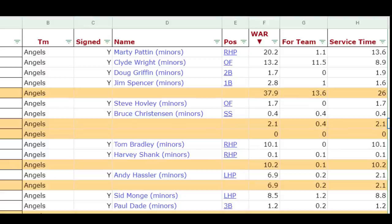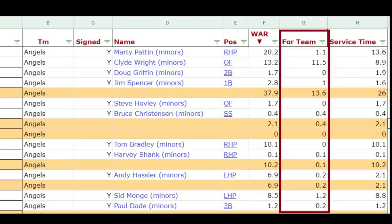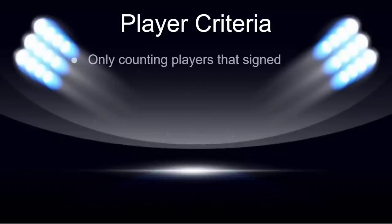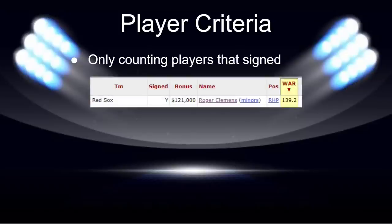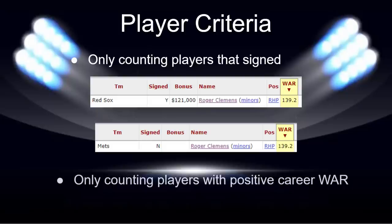The three different rankings in this video are: wins above replacement for all players drafted for their entire career; wins above replacement for all players drafted while playing for the team that drafted them; and wins above replacement for all players drafted during their first six years of MLB service time. We will only include players that signed — for instance, Roger Clemens counts towards the 1983 Boston Red Sox draft, not the 1981 New York Mets draft — and only players with positive career WAR, so teams aren't penalized for players who make the majors but perform poorly.